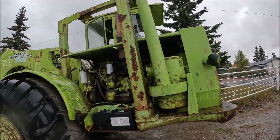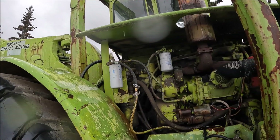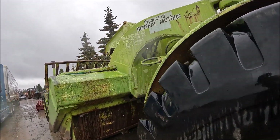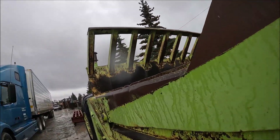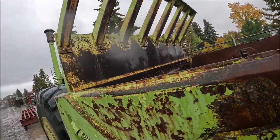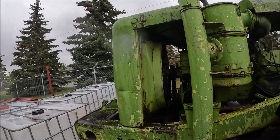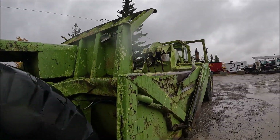There's a TS-14 scraper for you. I think these just have a pair of 471s on them. 29-5-25 tires — front ones are good. These are just dump bowls, they aren't ejectors. Another 471 in the back. There's a TS-14 for you.